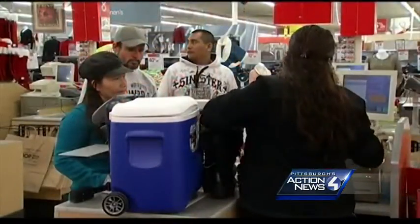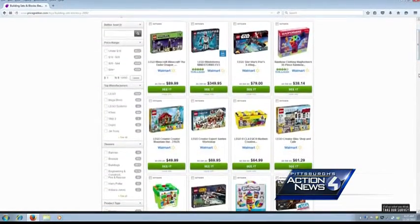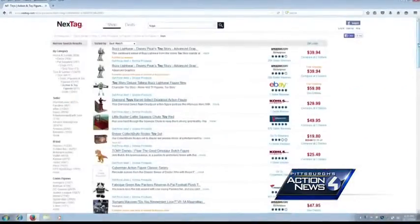There are free price comparison websites to make it easy for you. PriceGrabber.com is a favorite by Consumer Reports, as well as Google Product Search and Nextag. It really is fairly easy to do. It takes a few minutes, but if you're going to save a good bit of money, time is money and it's really worth it.